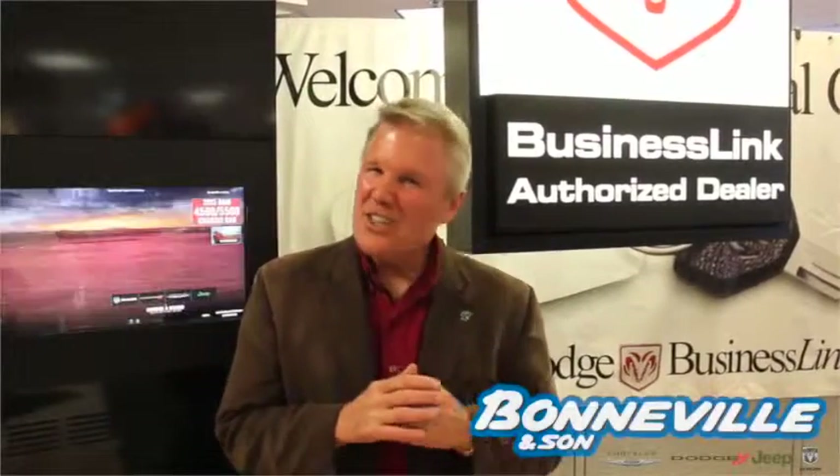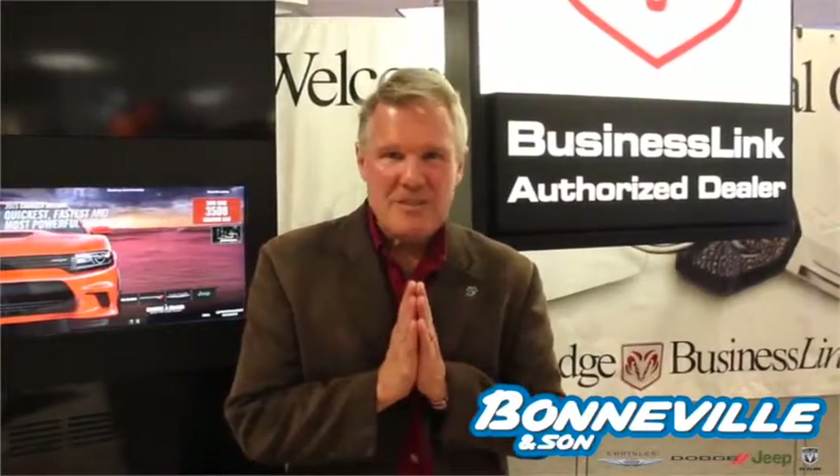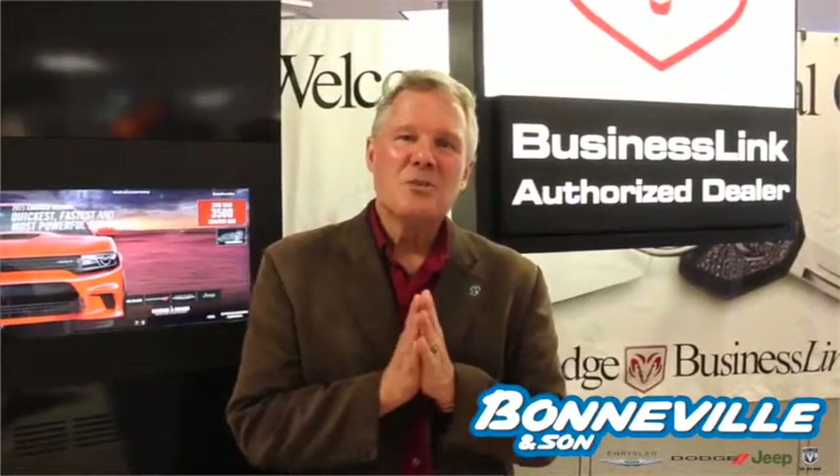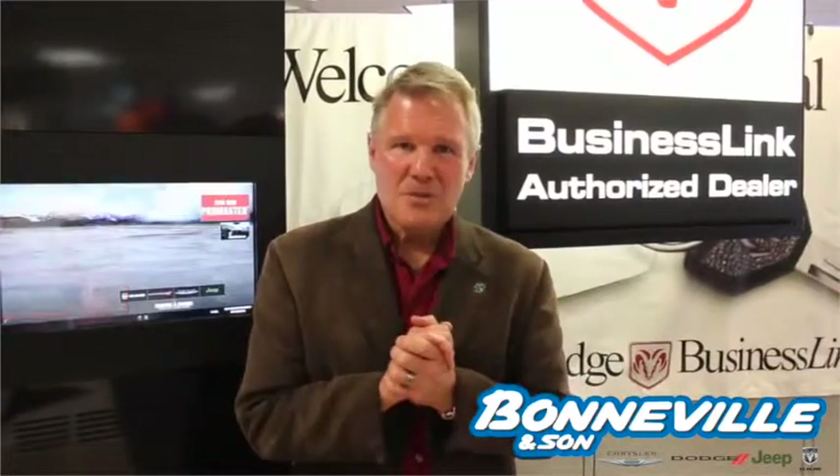Good morning, Wolfpack. It's Thursday. This is Tim Hogan. I'm going to tell you why I'm excited to wake up every morning, because someone once told me that if you can get paid for something that you love to do, that's just the perfect world.